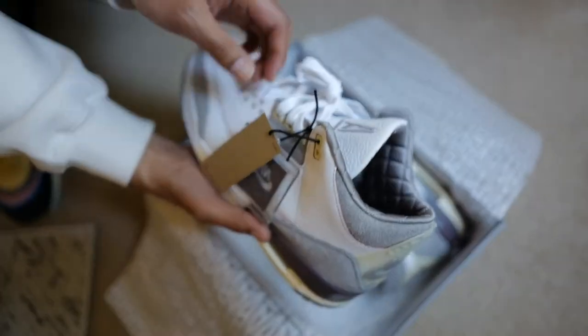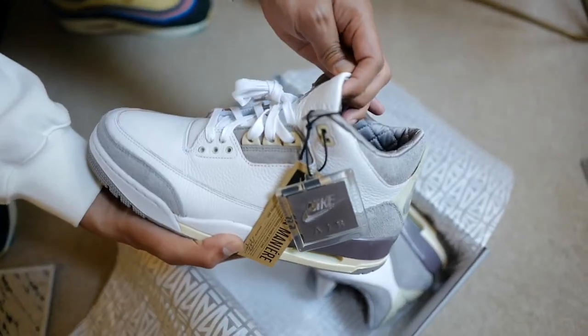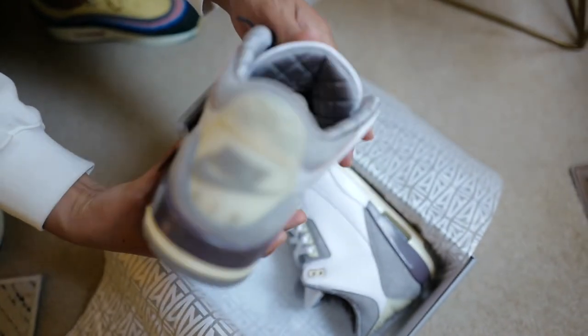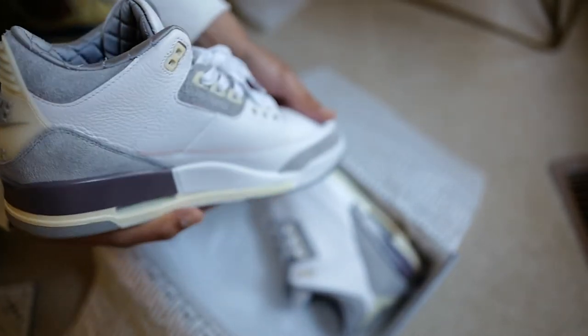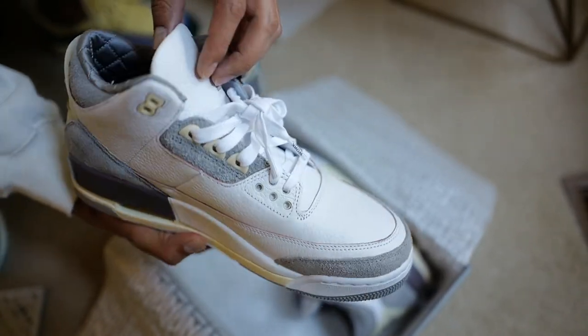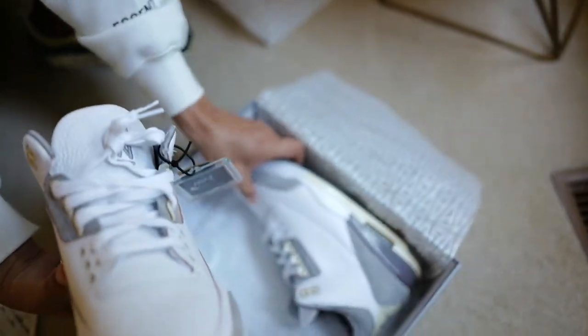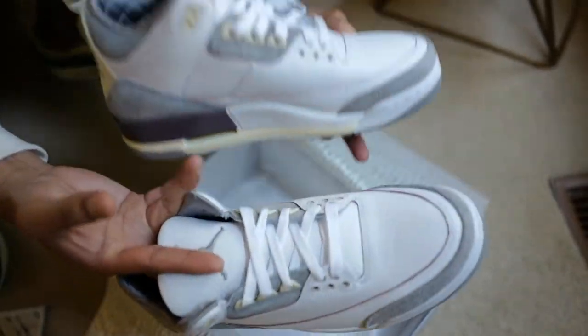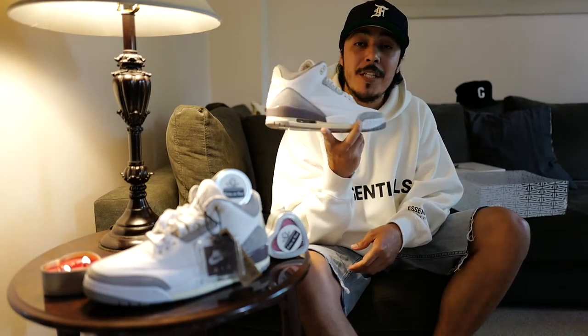I wanted to start off by saying the sizing runs true. I think majority of Air Jordan 3s go true to size. Anytime I buy a pair of Air Jordan 3s, I go with a nine and a half. I also fit a 10 if I want a looser fit, but I like the Air Jordan 3 in a nine and a half because it gives me a slight snug fit. When you wear and beat them up a bit, they start expanding and still feel comfortable. It's just an amazing shoe for sizing — I think it's one of the most comfortable Jordans ever made.